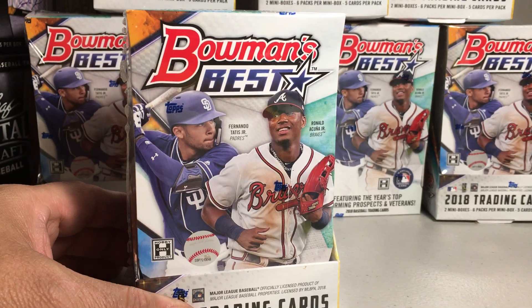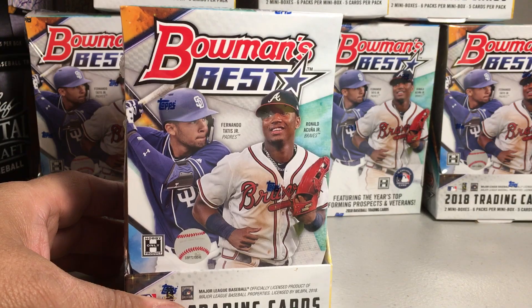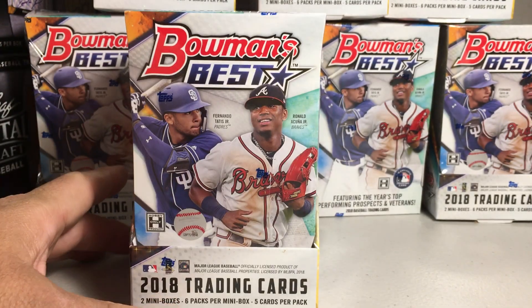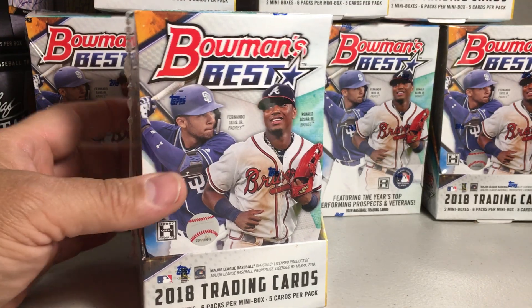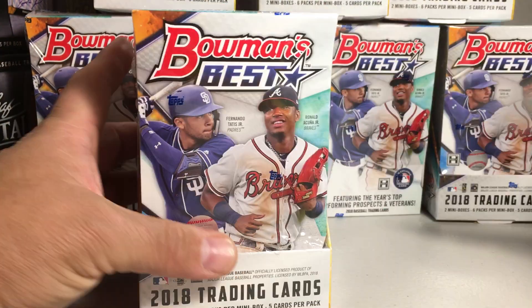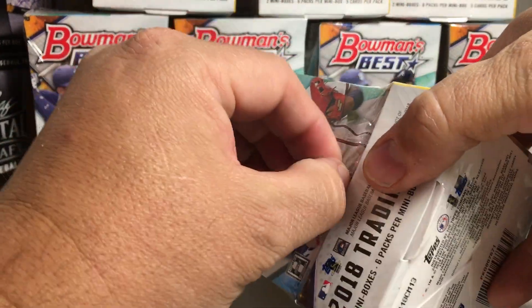Hey YouTube, Sandy Frank here and today I'm going to be opening Hobby Box number 1 out of my case of 2018 Bowman's Best. I'm very excited for this stuff to come out. Let's see what we get.